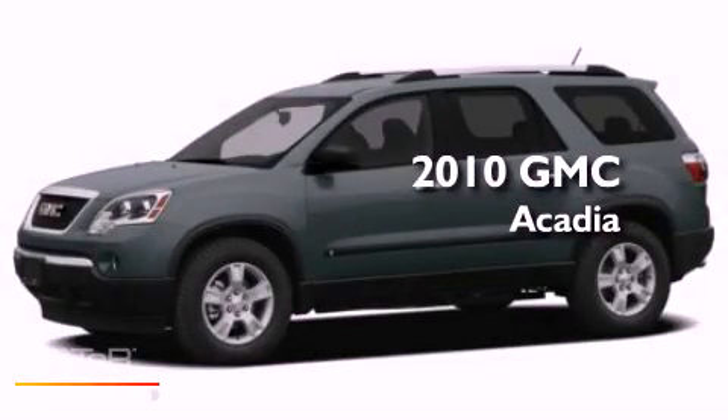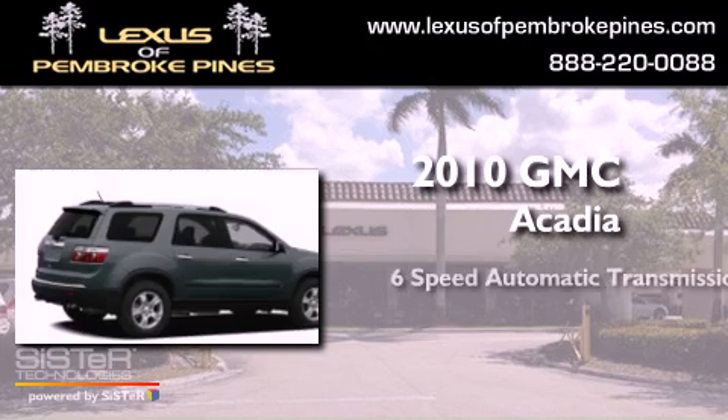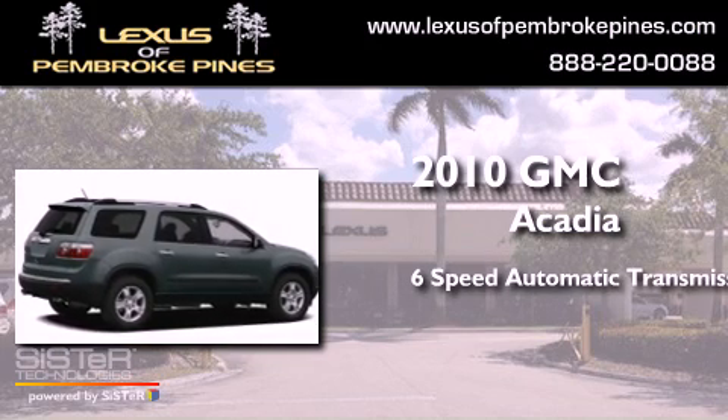This is a 2010 GMC Acadia. This crossover has a six-speed automatic transmission and a 3.6-liter V6.